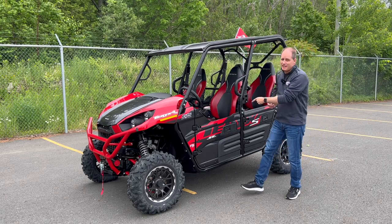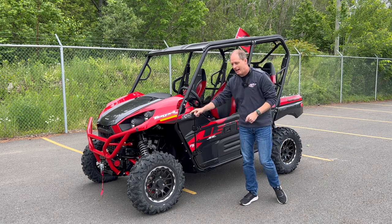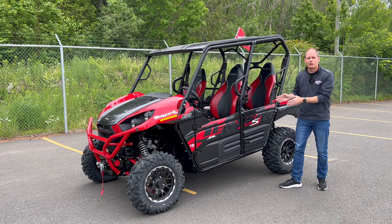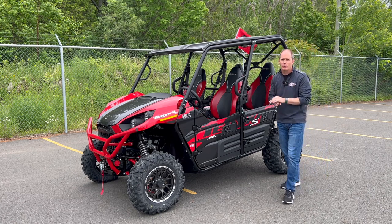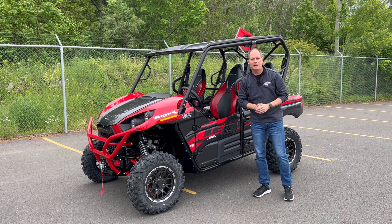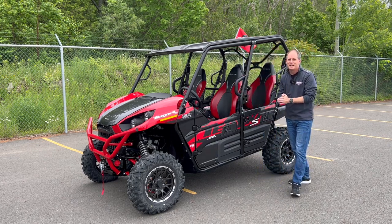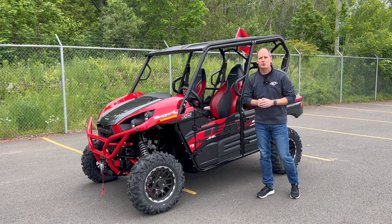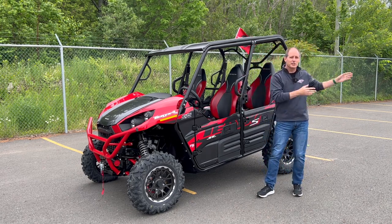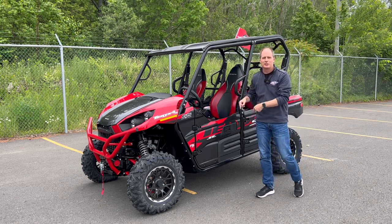Hey everybody, it's Peter and this is the 2024 Kawasaki Teryx 4S SE. It's a complicated name but this is the first 2024 model we're having a look at. Normally we film in front of Kawasaki Way — we do have that on the thumbnail — but they're doing some trail maintenance here. This is Jim Gilbert's Power Sports, the number one volume Kawasaki dealer in the country, and Kawasaki Way is the world-famous test track they have here at the dealership.